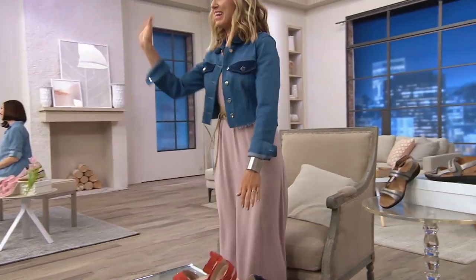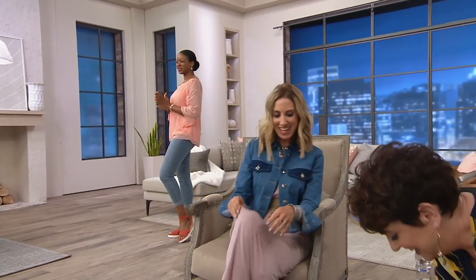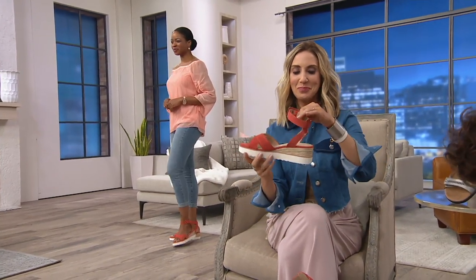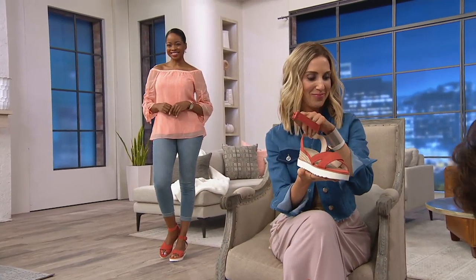Look at you in those shoes! Amy is rocking the white, and here comes Kara Khan with a brand new shoe for the season. Hi! This is so exciting — I love this shoe. This is brand new for the season.